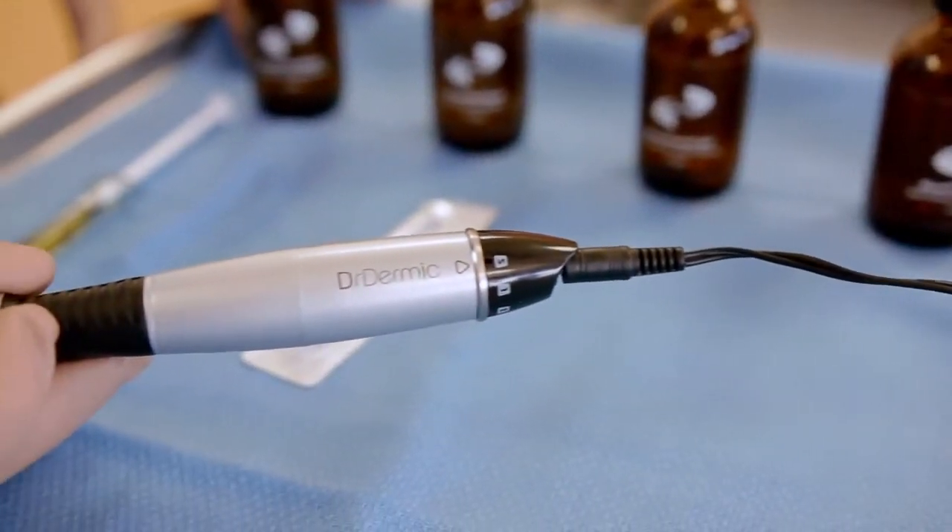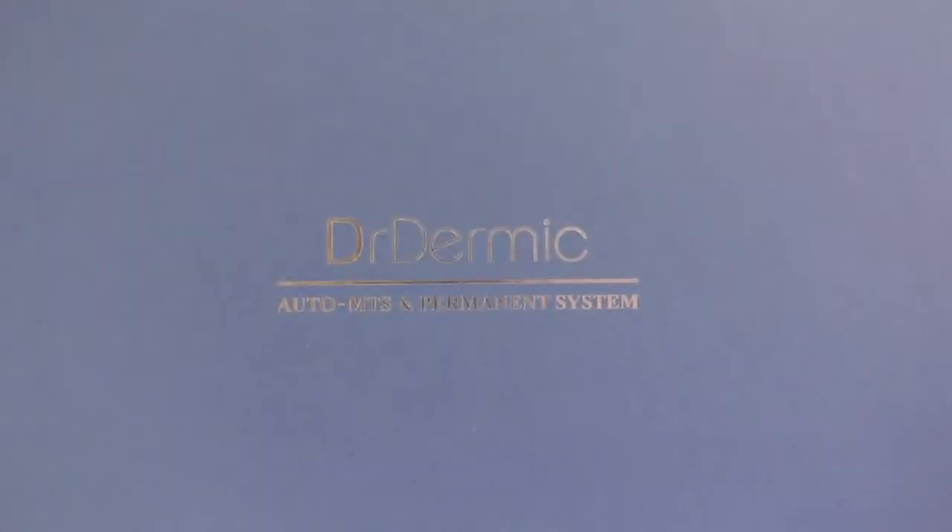The Dr. Dermic Microneedling Pen is an exciting new way to help patients improve the health of their skin with minimal pain and minimal downtime. Ask your doctor if you're a good candidate for a treatment with the Dr. Dermic Microneedling Pen.